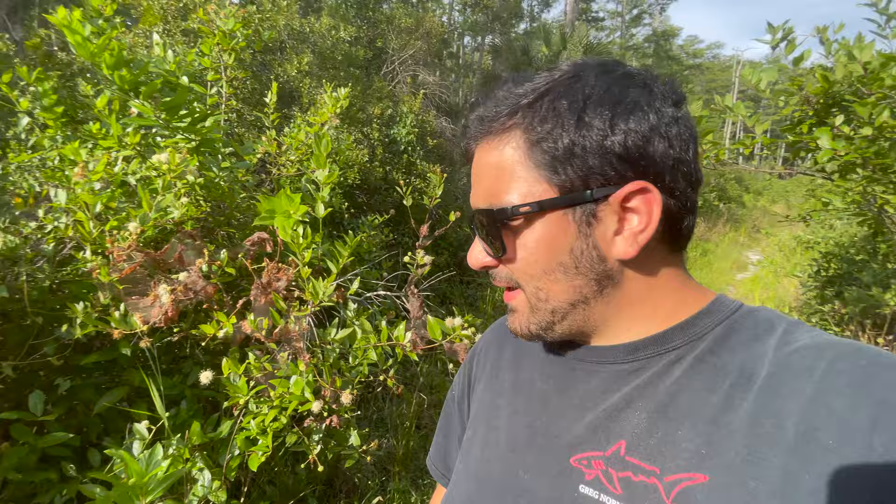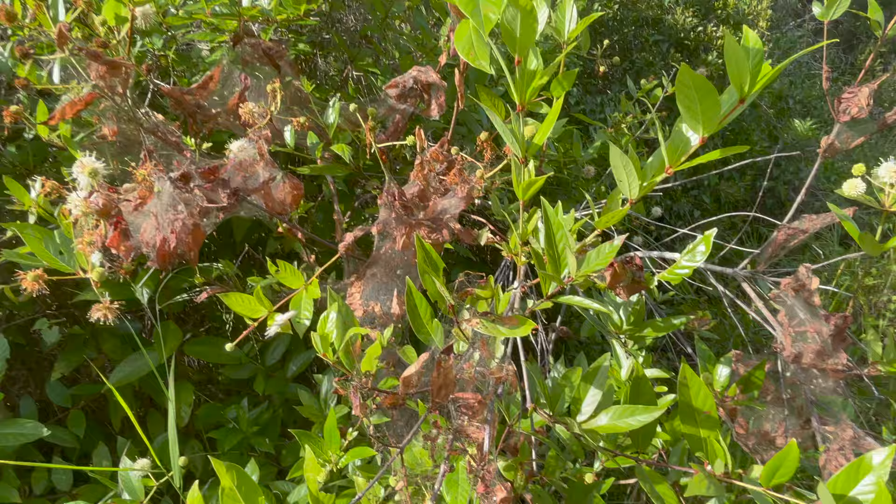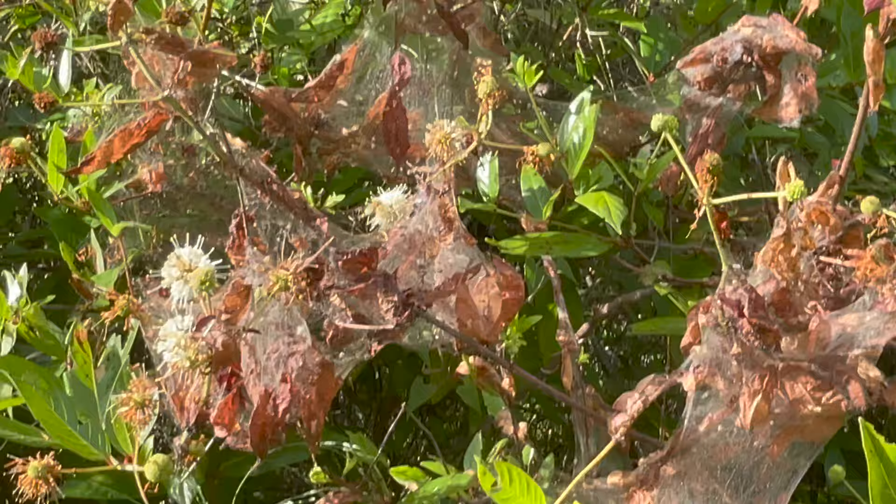As you can see here in these webs, they actually spin these in different layers so they can crawl in and out. These webs serve as a sort of home base for the caterpillars — when they go out and explore, finding new trees and branches to eat on, they come back here and huddle together. If it's cold or very windy, they'll huddle together to keep themselves warm and protected.